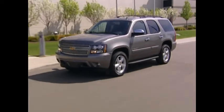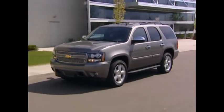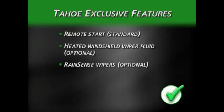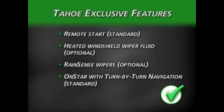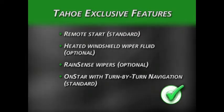A final point on the Tahoe LTZ is that certain features are not available on the Expedition Eddie Bauer, including a remote starting system, heated windshield wiper fluid, rain-sense wipers, and OnStar with available turn-by-turn navigation. It should be noted that remote start is available on the Expedition as a dealer-installed option.